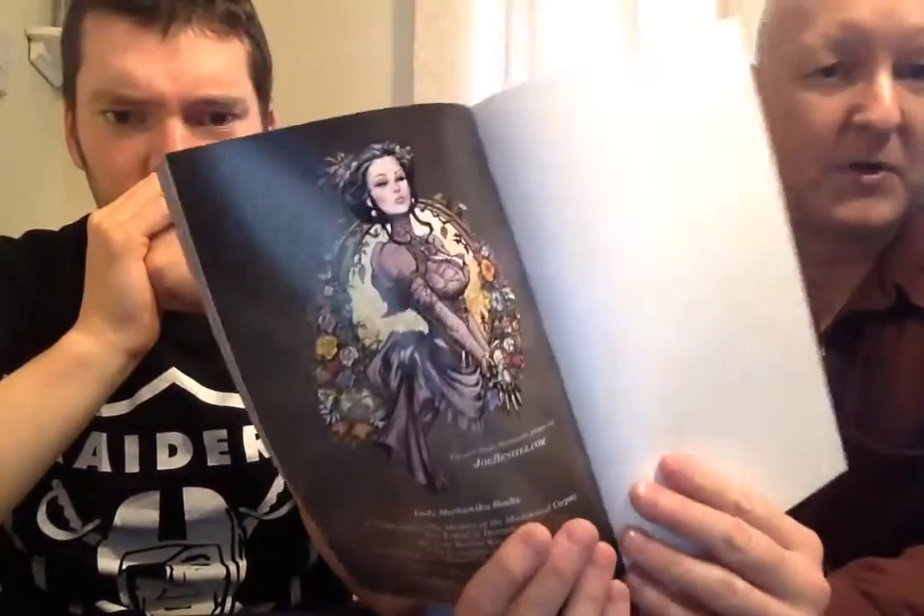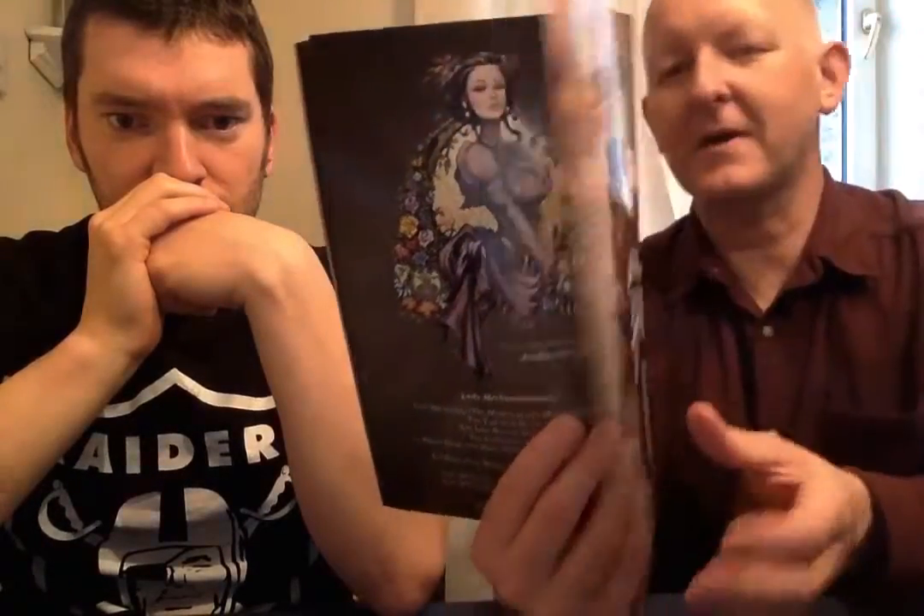Lady Mechanica — this is volume four, though there are about seven volumes in total, so this is a couple of years old. It's the Clockwork Assassin, a collection of four issues. Lady Mechanica is a steampunk, retro-futuristic sci-fi tale. The main character Lady Mechanica — in her first story — was found in an abandoned laboratory with her limbs replaced by mechanical ones and no memory of her past. She gets brought into society and carves out a career as a private detective taking on unusual cases.